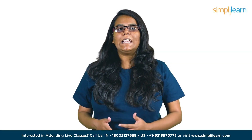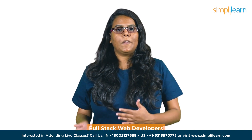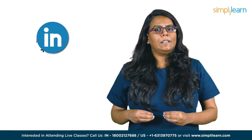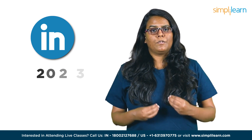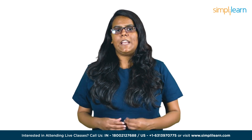Full-stack web development is a highly coveted skill in today's digital age, where online businesses and mobile applications dominate. Companies require a robust online presence to thrive, and full-stack web developers are responsible for creating and maintaining websites, web applications, and mobile apps. According to LinkedIn, full-stack web development is among the top 10 most in-demand skills of 2023, with a 50% increase in demand over the past year. So if you are an aspiring developer, taking comprehensive courses to gain the skills and knowledge needed to succeed in this dynamic field is very crucial.